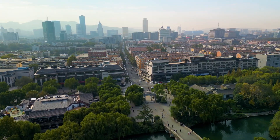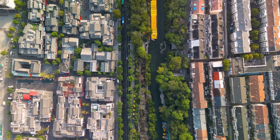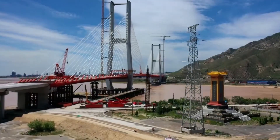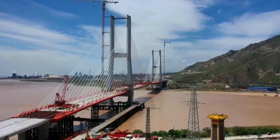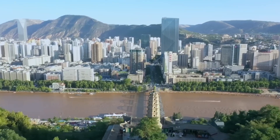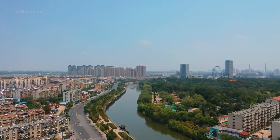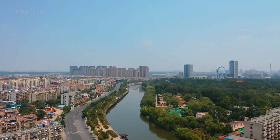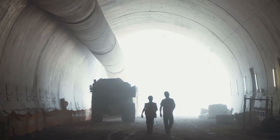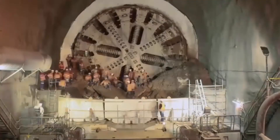And it's also about location. Jinan is a densely populated city with limited space for large infrastructure projects like bridges. A massive bridge would require huge support structures on both sides of the river, taking up valuable urban land that could be used for homes, businesses, or parks. It would also disrupt the city's skyline and possibly interfere with air traffic routes. A tunnel stays out of sight and doesn't interfere with the existing landscape, making it a smarter choice for a growing city.